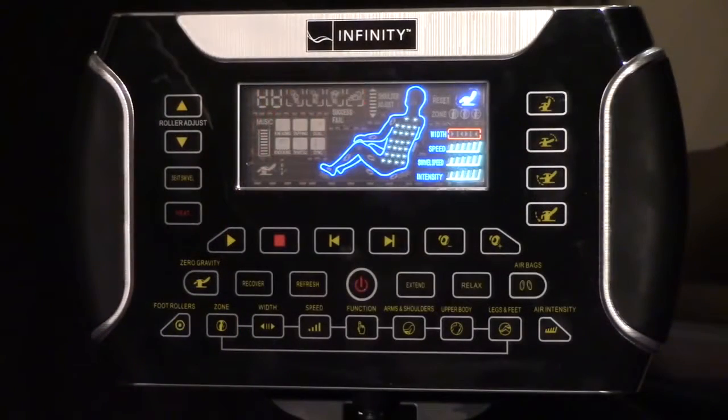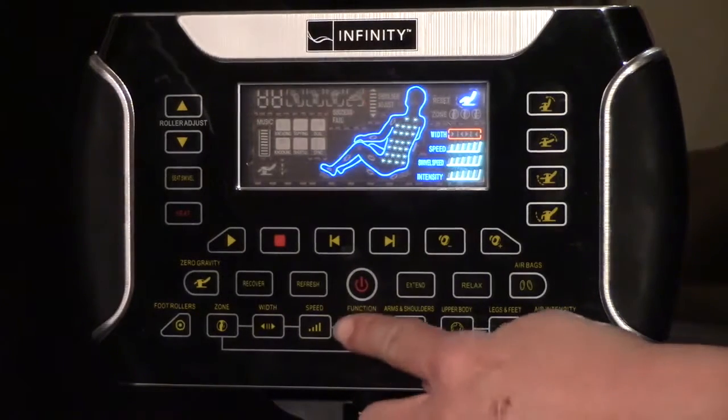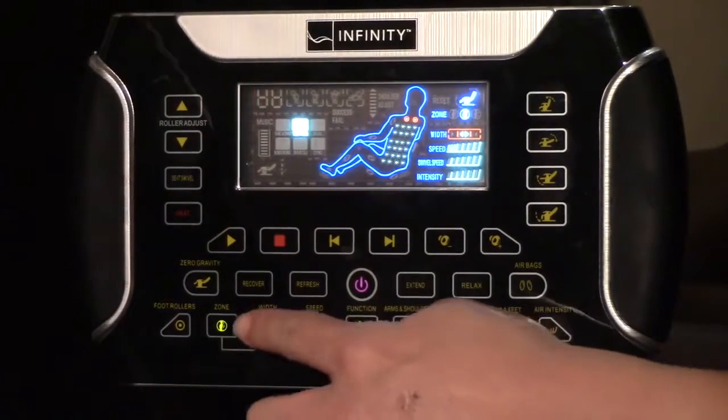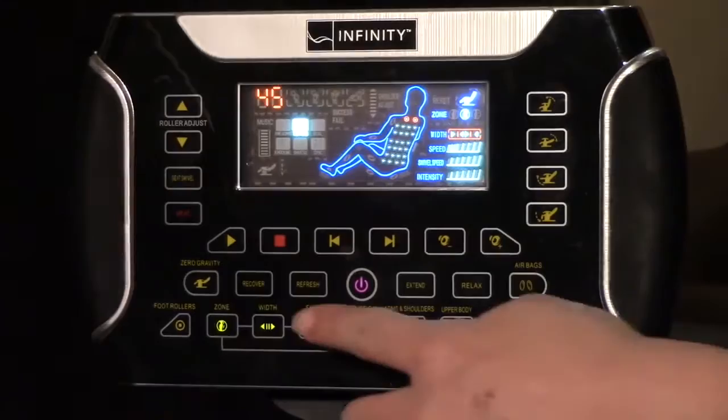If you do want more control over where you receive your massage, you can target specific areas of the back while still in manual function mode. You can set a zone for a regional massage or pause the rollers in one specific area. You can even set micro movements of the rollers to pinpoint those tricky trouble areas.